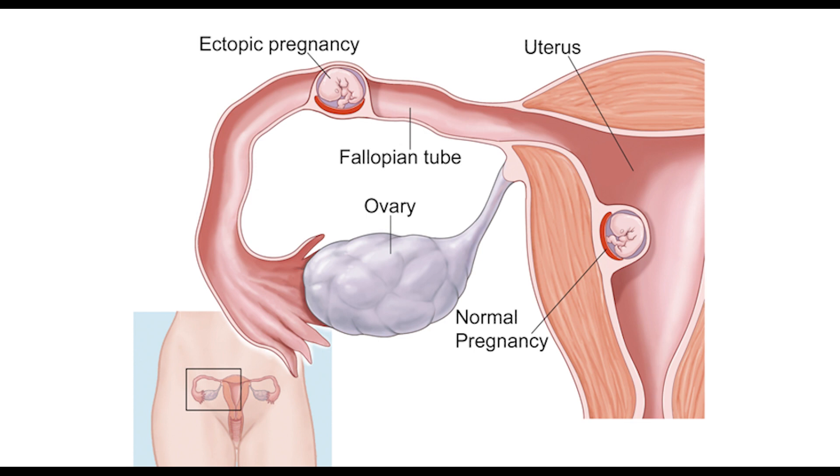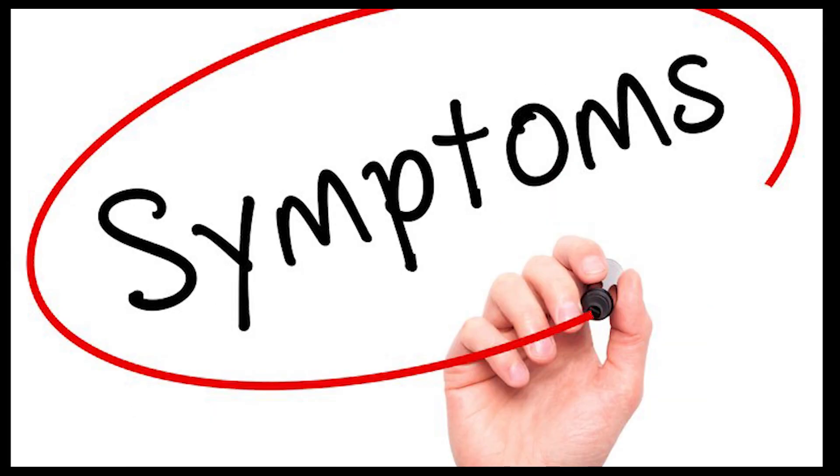This is highly associated with pelvic inflammatory disease. My next video is on pelvic inflammatory disease, where we can identify the cause of ectopic pregnancy. The symptoms include severe pain in the lower abdomen and vaginal bleeding.